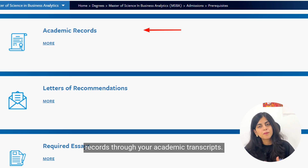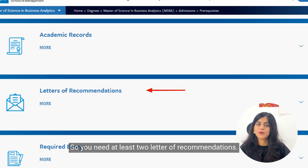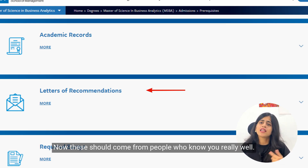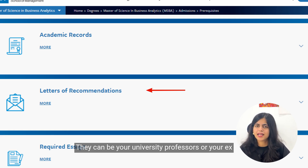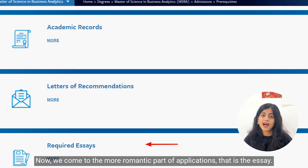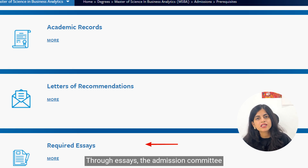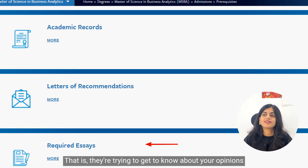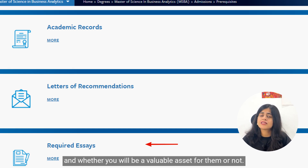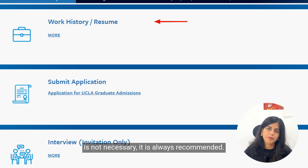You need at least two letters of recommendation. These should come from people who know you really well — university professors or former employers — who can speak highly of you. You also need to submit three essays on diverse topics. Through these essays, the admissions committee is trying to understand your opinions and whether you will be a valuable asset. While work experience in a quantitative field is not necessary, it is always recommended.